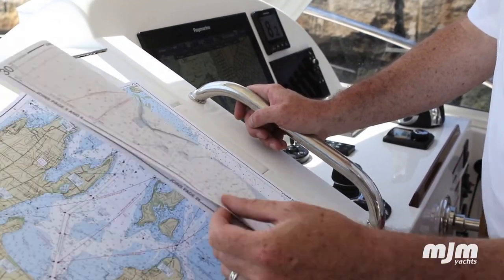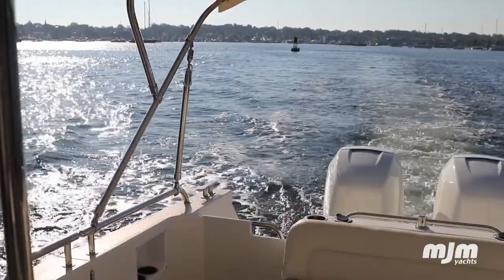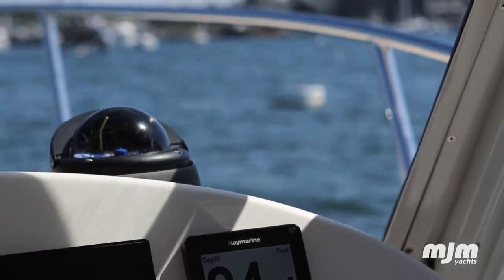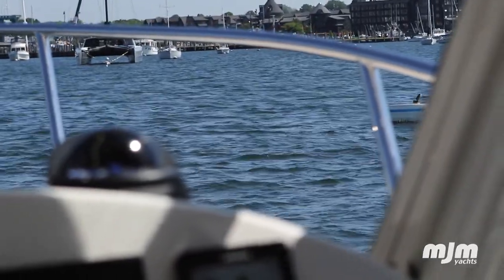We boat out of the Connecticut River and we do a lot of day trips. Love to go to Sag Harbor, Block Island, places like that. But we also will cruise for a week — we'll go to Newport, it's one of our favorite stops. We'll come up here for three or four days, and coming here in this boat would be awesome. We'll also go out as far as Nantucket.